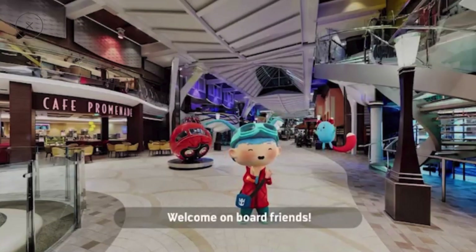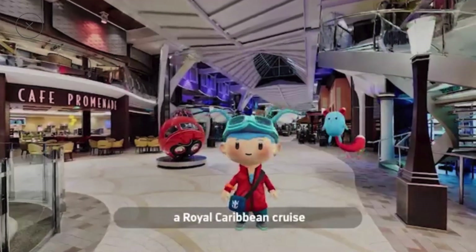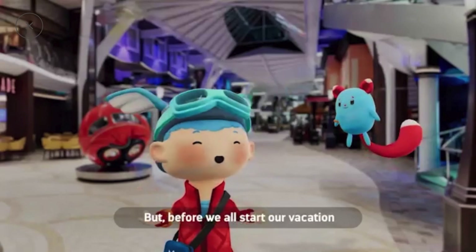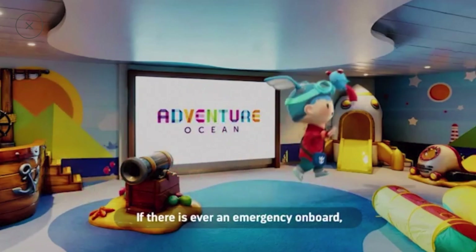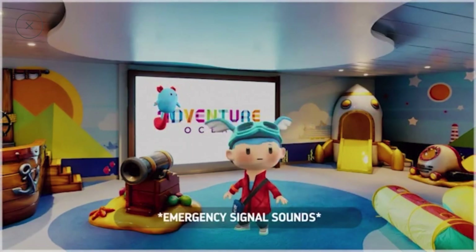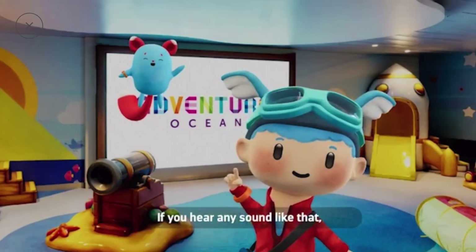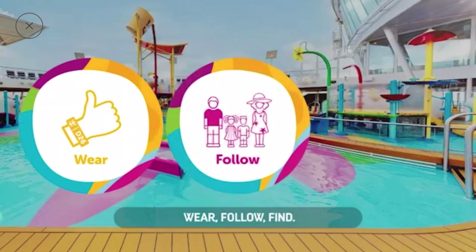Welcome on board, friends. Lulu and Mika are getting ready to go on their biggest adventure yet — a Royal Caribbean cruise, just like you. But before we all start our vacation, there's some important information we need you to know. If there is ever an emergency on board, the captain will sound the ship's very loud horn. There are seven short beeps and one long beep. If you hear any sound like that, stop whatever you're doing and remember: wear, follow, find.